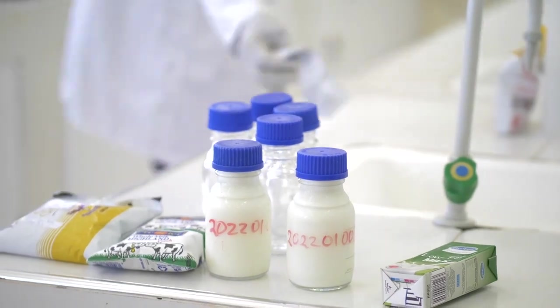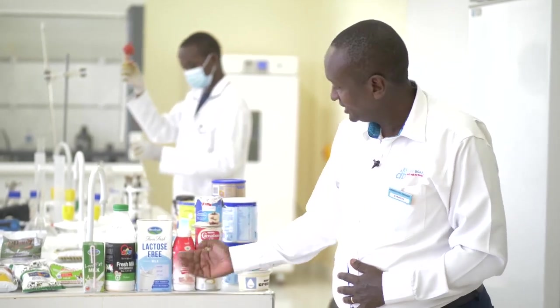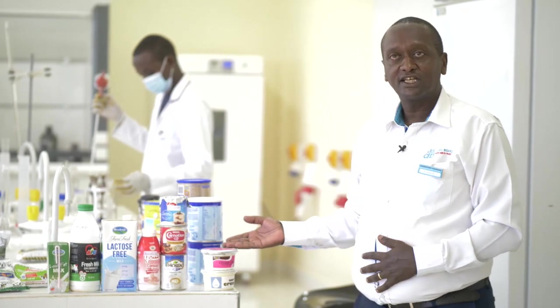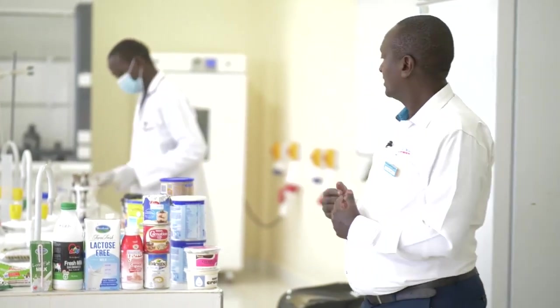As you can see, we have a variety of milk products. We have whole milk, long-life milk products, skimmed milk products, the newly introduced lactose-free milk, condensed milk, ice creams, infant formulas, and imported whole milk powders. We also have cheeses and other products that contain milk and milk products.